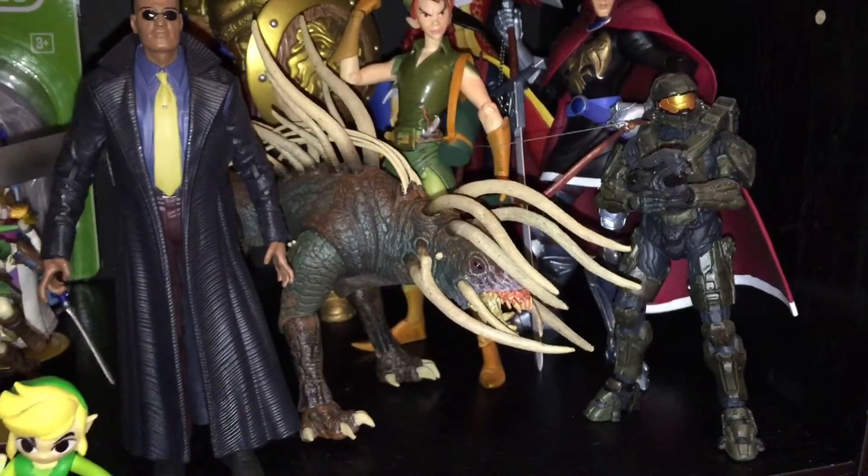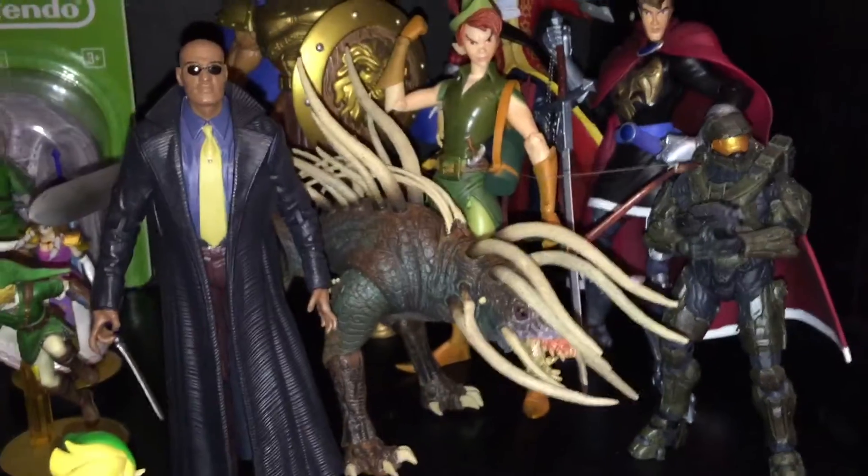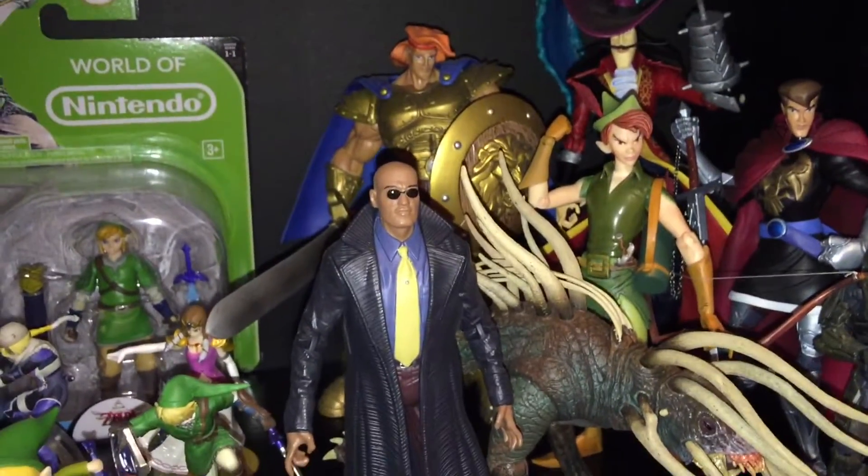The Predator Hound back there from NECA. And Morpheus.